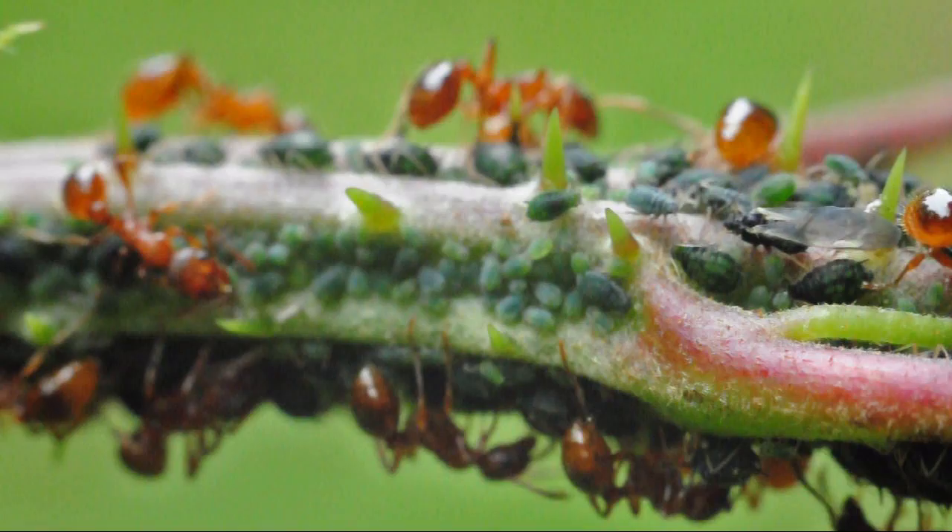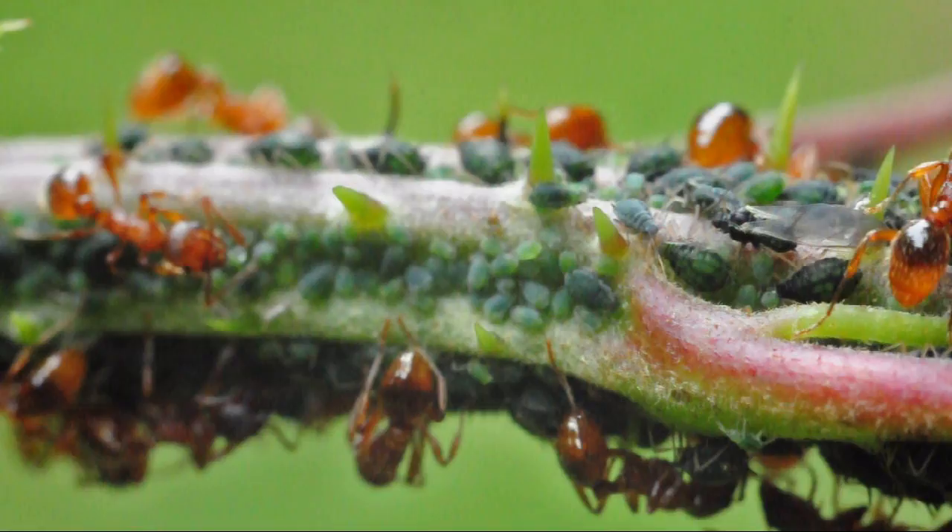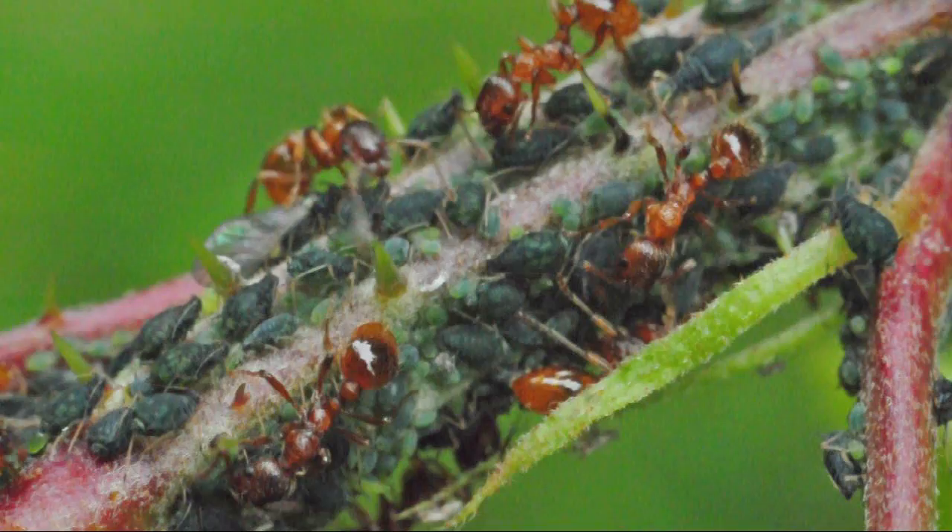The honeydew is a waste product that the aphids produce from feeding off a plant. It is a high energy food source for the ants, so they enter a symbiotic relationship with the aphids.